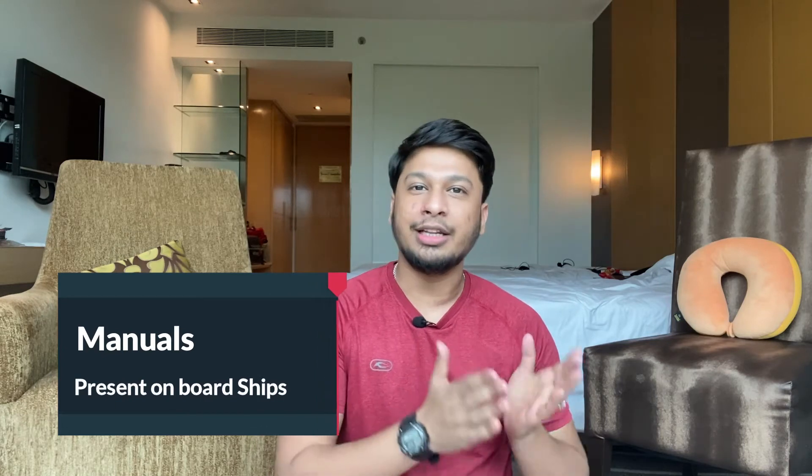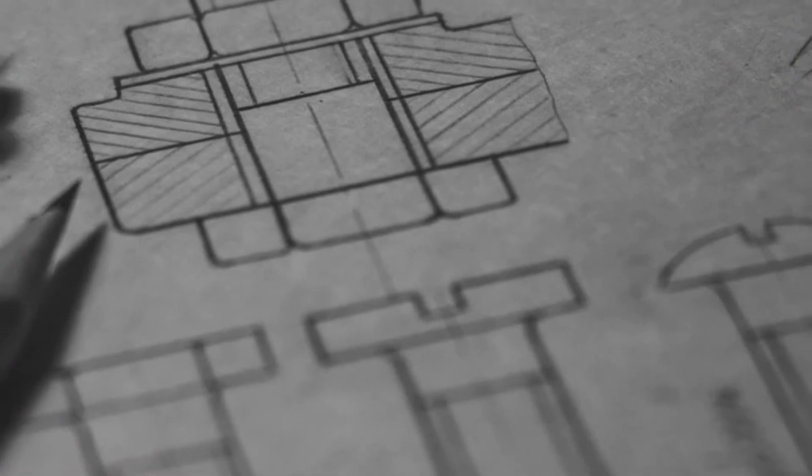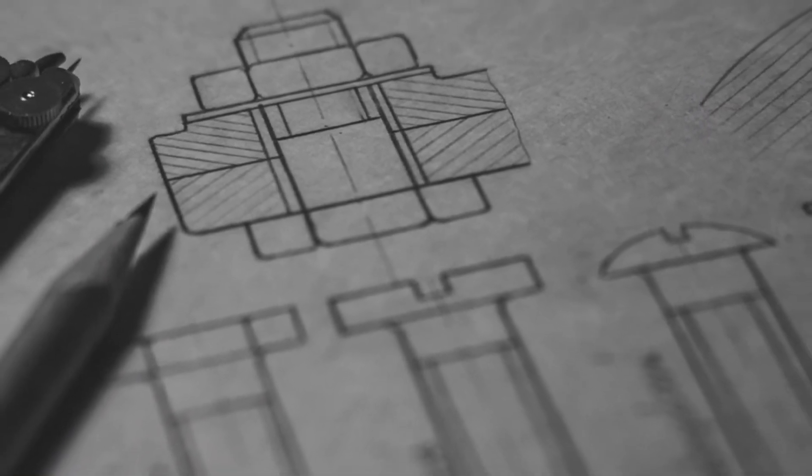The first point I want to bring to your notice are the manuals present on board. Whether you are joining the deck department or the engine department, there are a lot of manuals on board. The first thing you can do when you arrive on a ship is to get a list of all the manuals onto your laptop or smartphone, and start to read one manual at a time.